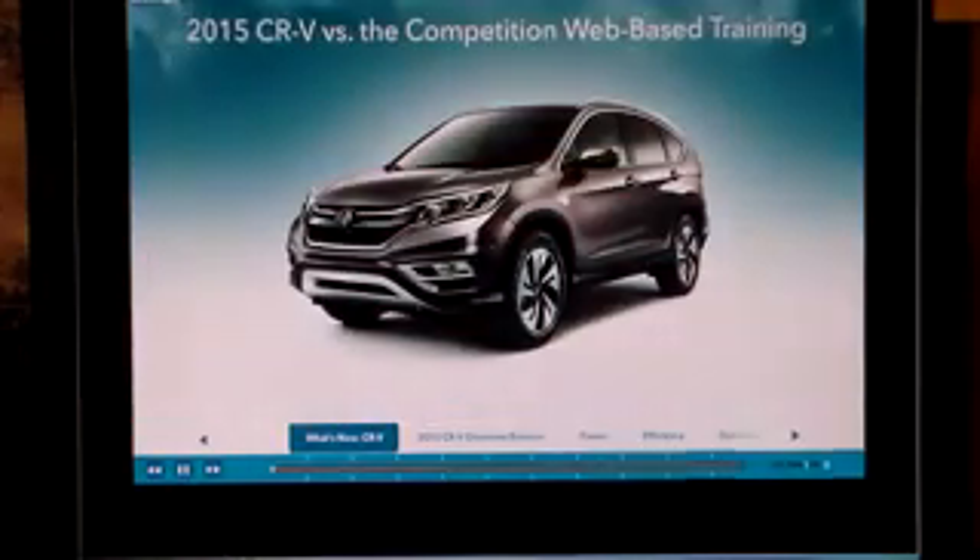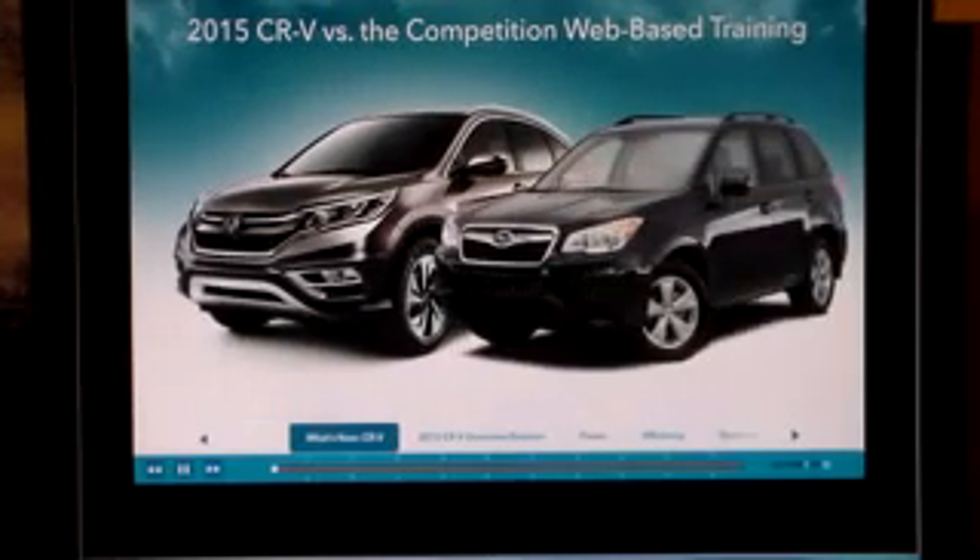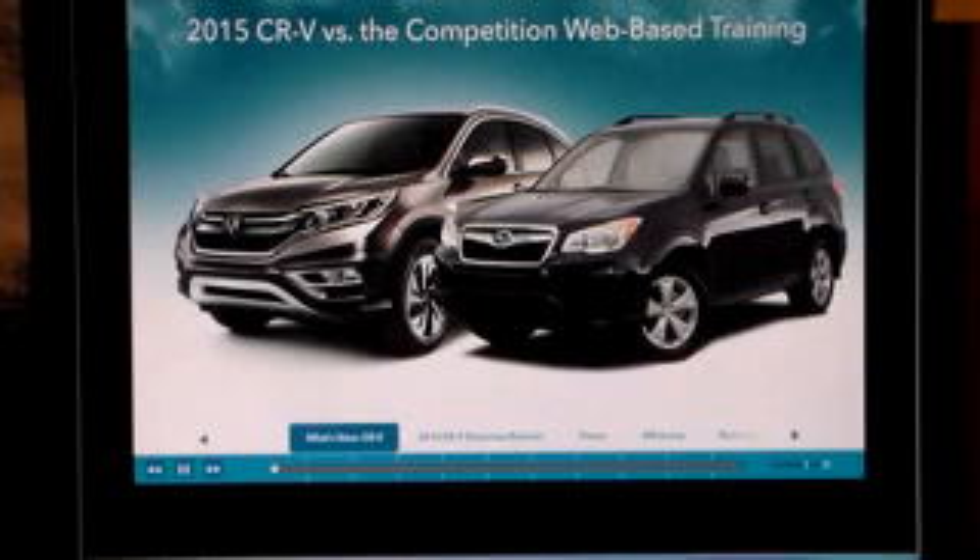Welcome to the first installment of the 2015 CR-V vs. the competition web-based training. Starting with the refreshed 2015 Subaru Forester, this training will highlight the advantages of the latest CR-V over this fast-rising competitor. Training for the remaining competitors will follow as soon as the information for them becomes available. But first, let's review what's new with the CR-V for 2015.